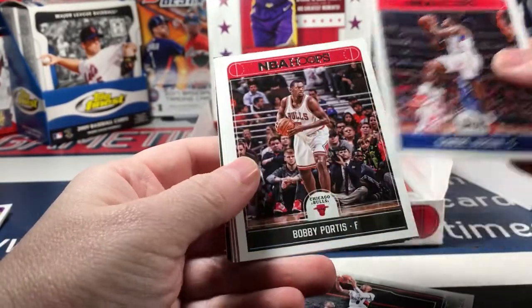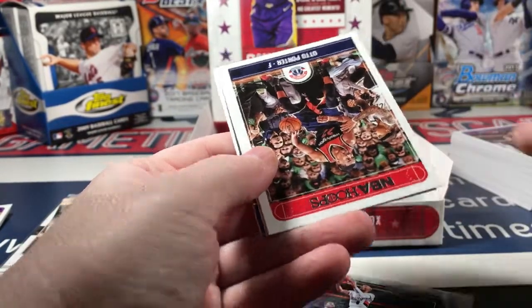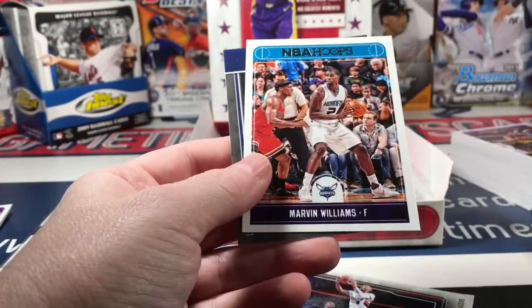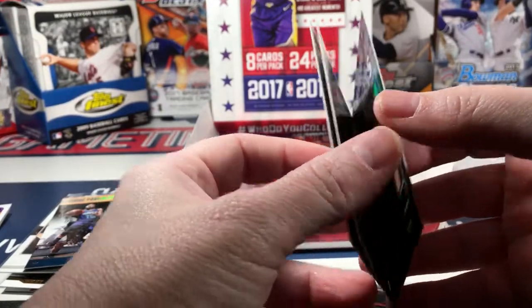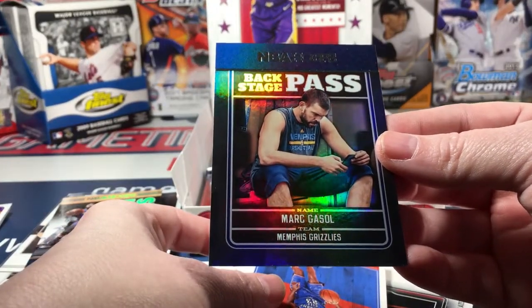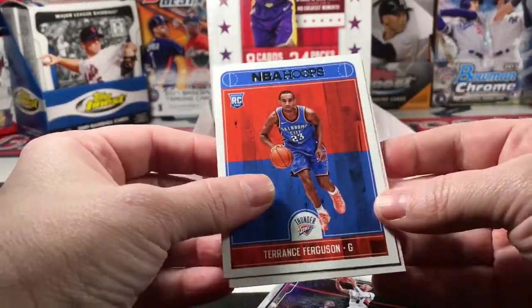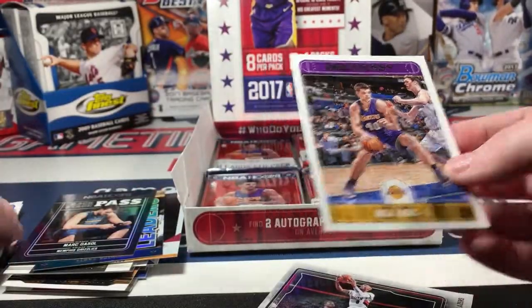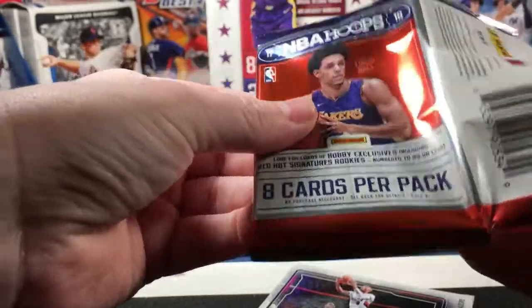DeAndre Jordan, Bobby Portis, Shabazz Napier, Otto Porter, Marvin Williams, Marc Gasol, Backstage Pass. Terrence Ferguson rookie and Zubac. I have not pulled any other big rookies - no Lonzo, no Tatum.